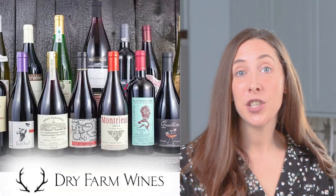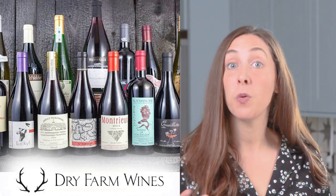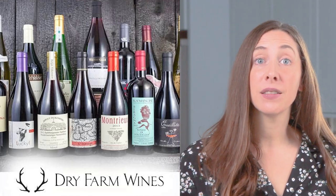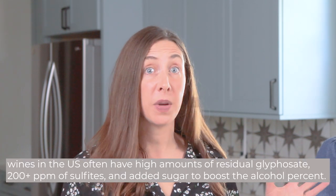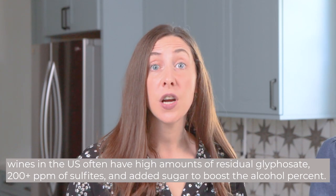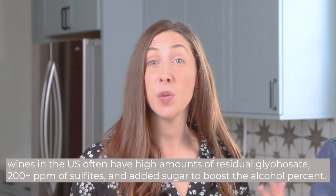This could be a no-added-sulfite biodynamic wine like we have from our friends at Dry Farm Wines. You can check out the link below — it's Becky and my favorite wine offering. They offer only old-world small family farm wines that are lab tested, so we actually see there are no amounts of glyphosate — that Roundup chemical found throughout basically all US offered wines. They test for added sugar, these are lower carb and lower toxin options, and they actually support a robust healthy microbiome.